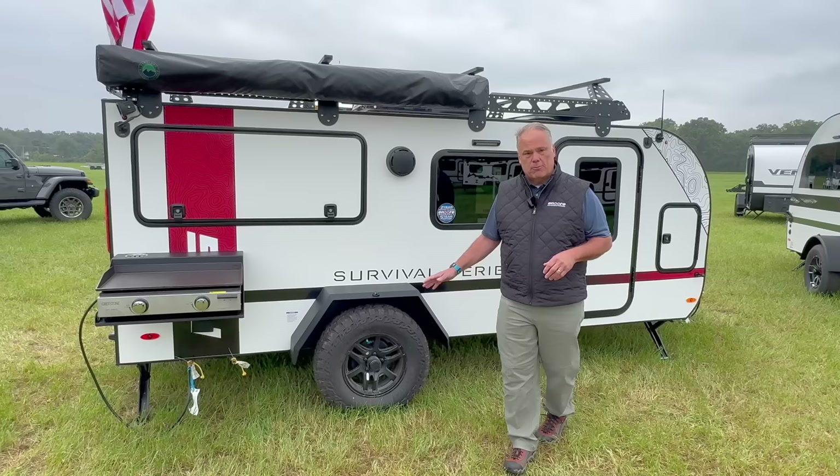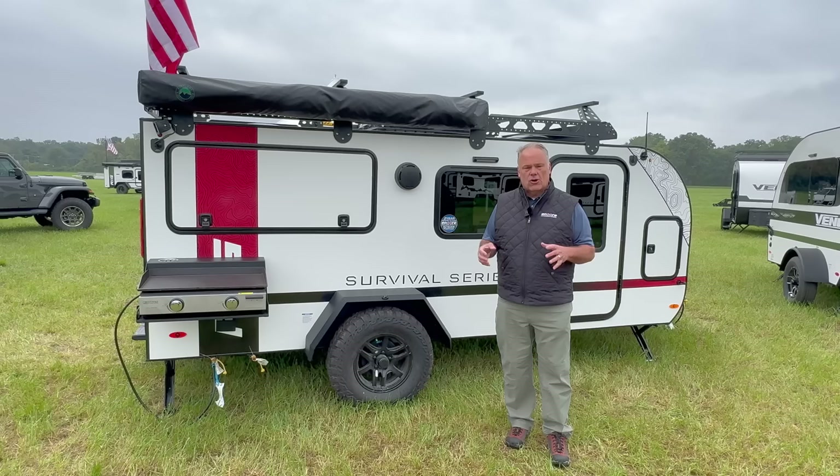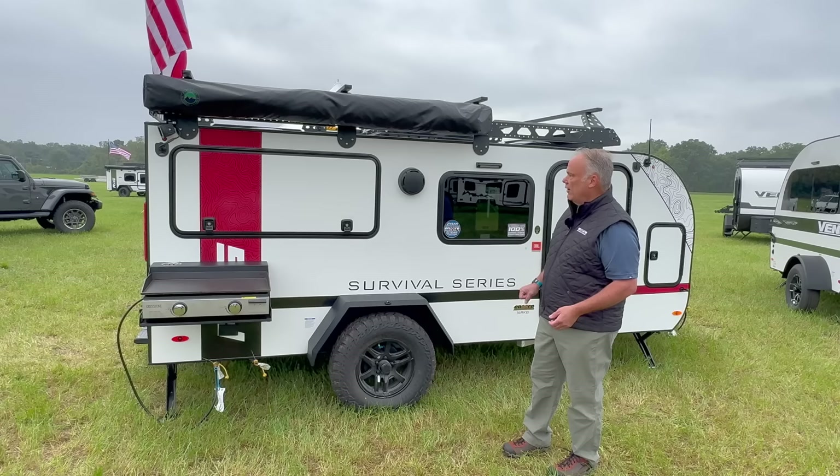We've got a 235-75R15 tire on this with a black wheel. You can also upgrade to our Timberland suspension, available in our Overland package, which will give you an articulating hitch and the Timberland suspension. It really smooths out that ride and has a built-in four-inch lift, so you get a little bit more ground clearance.